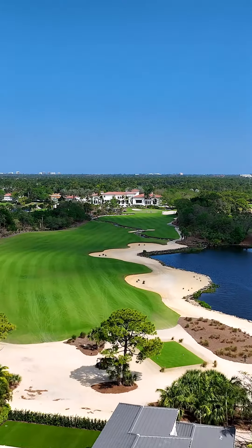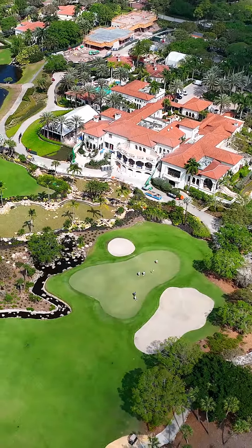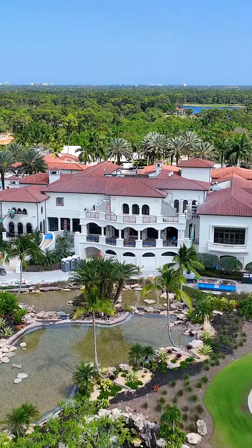Old Palm has an 18-hole championship golf course designed by Raymond Floyd, a clubhouse, a fitness center and spa. Tennis and pickleball courts will be completed in 2024.